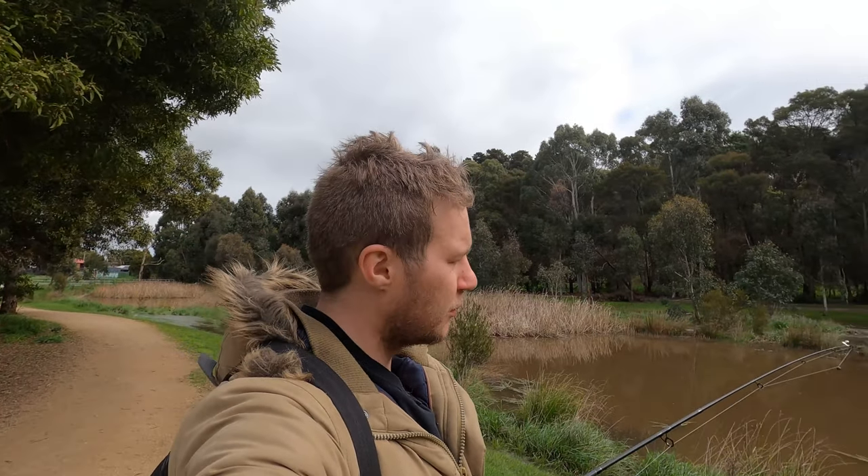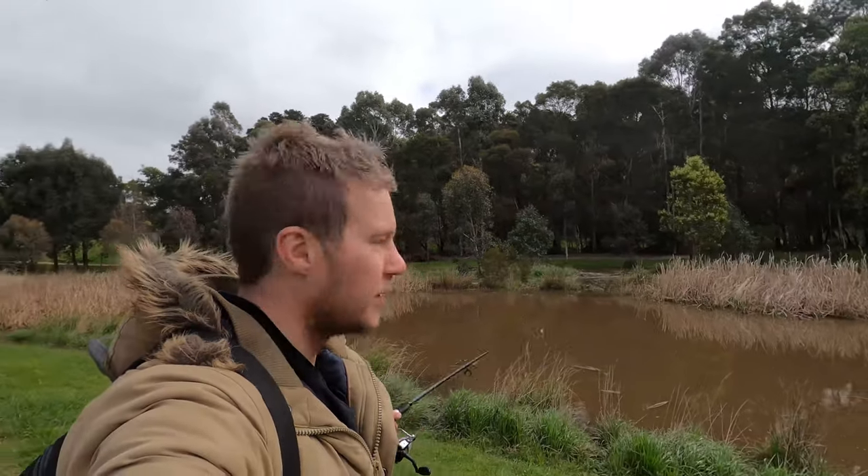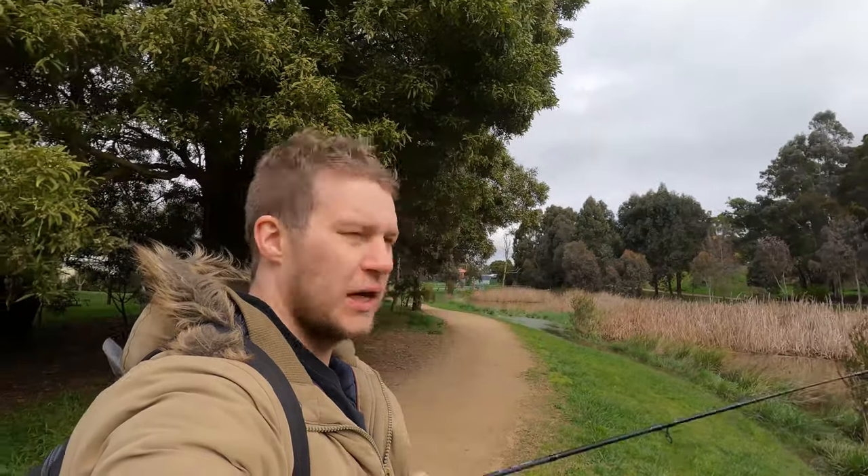Hey guys, welcome back to another video, hope you're doing well. Today we're still in lockdown here in Victoria and I've only got two hours, so I've chosen to come to these two little ponds. There's one here behind me and one just over there. I think we're gonna fish that back one first because we've had a huge amount of rain lately, so I feel like everything would have been washed out of here and into there.